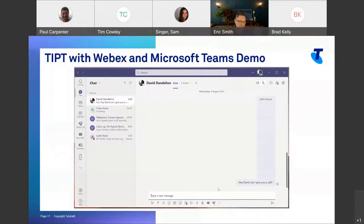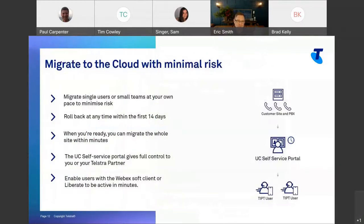PSTN calling with Microsoft Teams using Tippit with WebEx. The new Tippit soft client integrates with Microsoft Teams. If you're not using Microsoft Teams and you want a premium messaging and meetings solution, that can be very easily clipped on to WebEx.